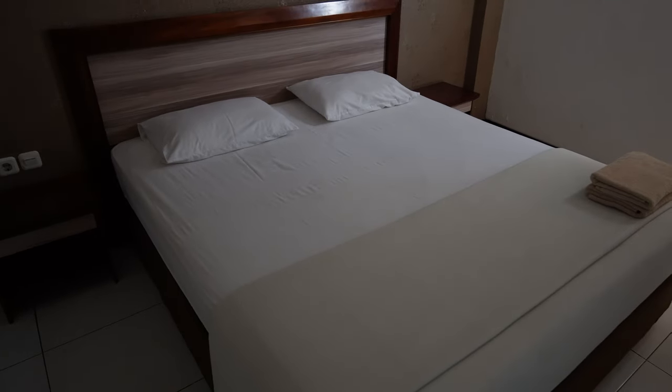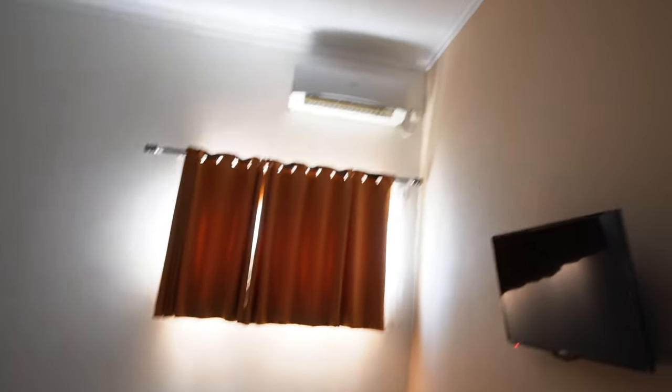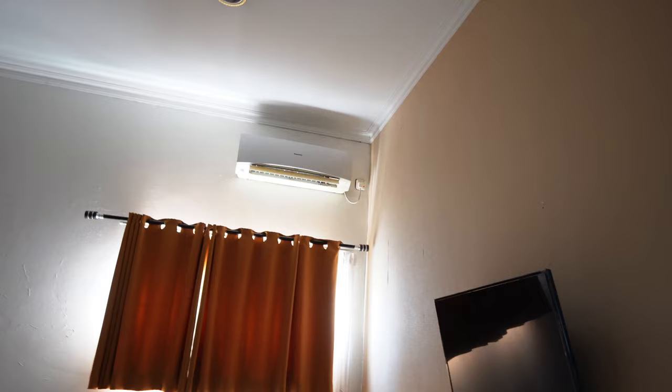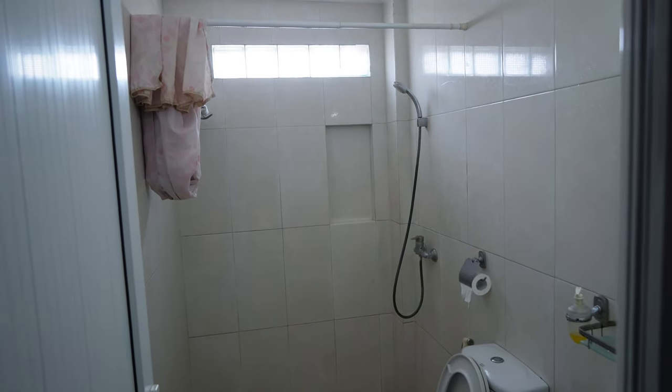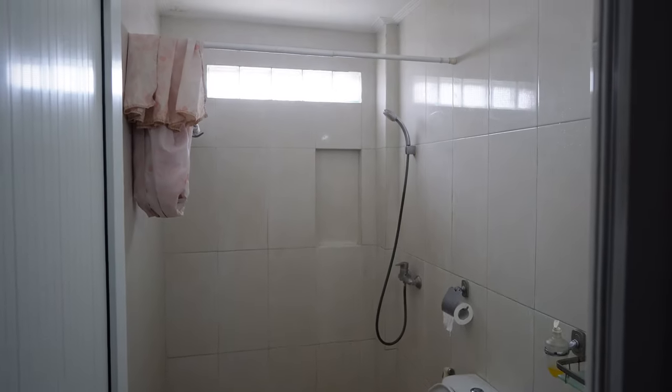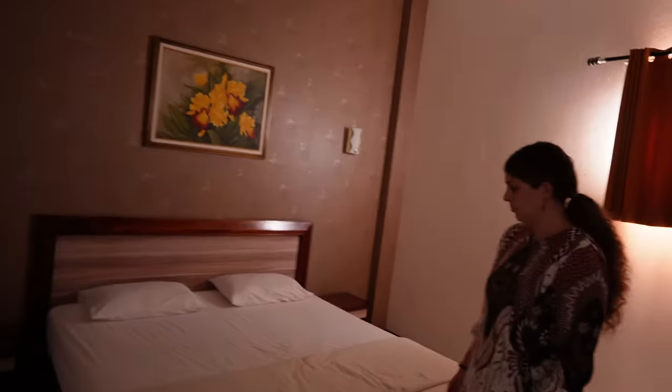Large double bed, very nice, looks to be clean - is it comfy? Perfect. Not too hard, not too soft - perfect. We have AC which we really really need - it's incredibly warm. Our bathroom seems pretty straightforward - actually it's a large bathroom with shower, toilet, sink, and mirror.